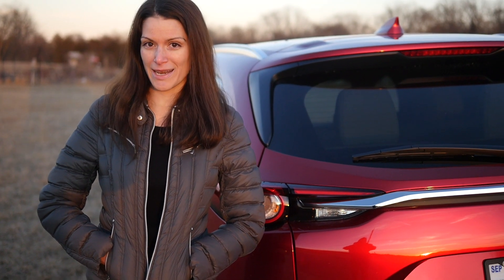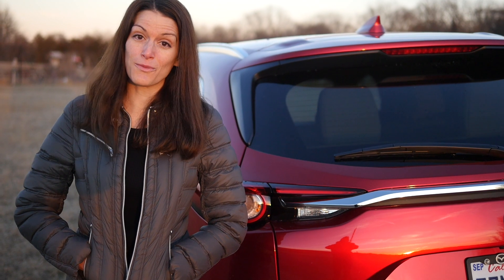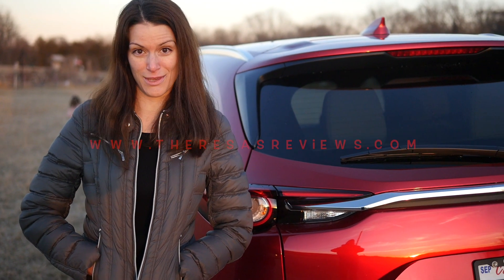I really love this Soul Red upgrade. It was well worth it because it looks so awesome. For more fun car tips, check out and follow Teresa's Reviews. Cheers!